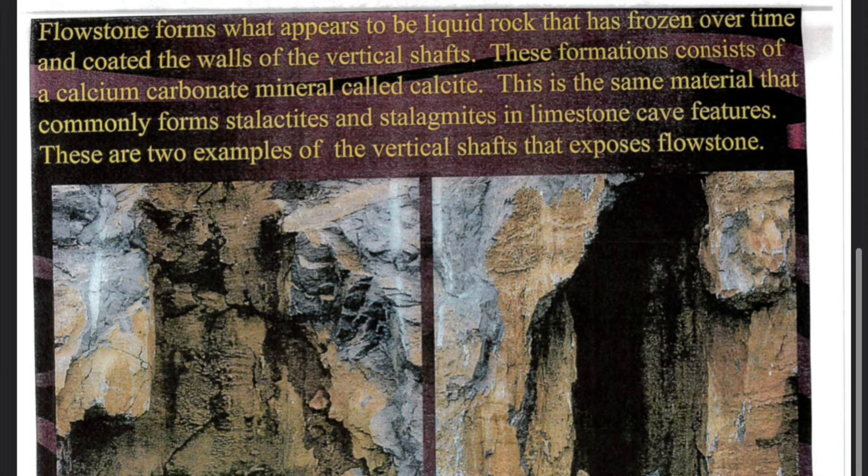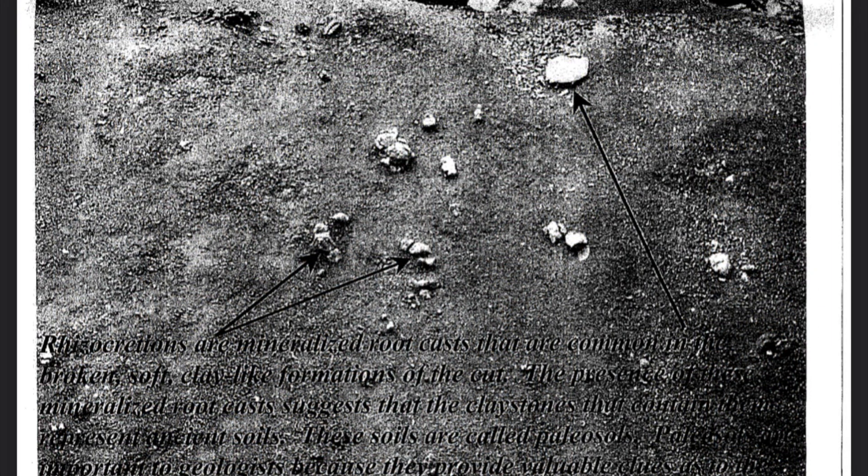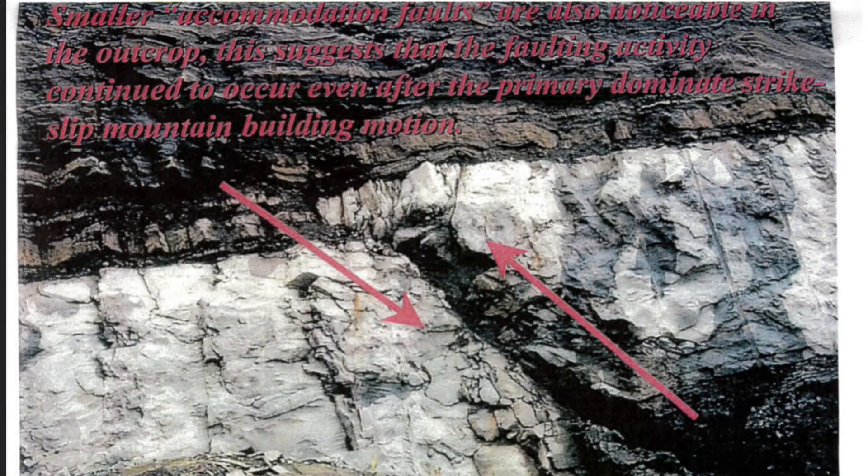These are two examples of the vertical shafts that expose flowstone. Smaller accommodation faults are also noticeable in the outcrop, suggesting that faulting activity continued to occur even after the primary dominant strike-slip mountain-building motion.